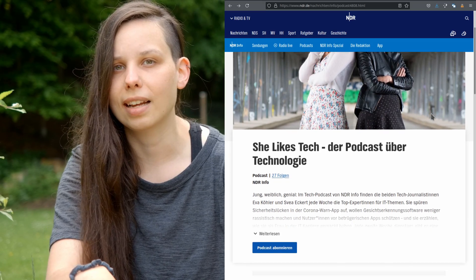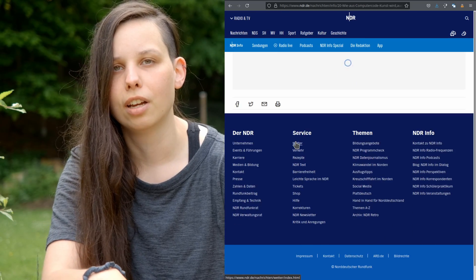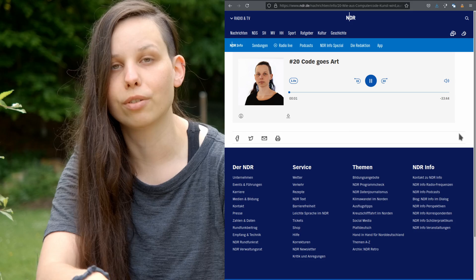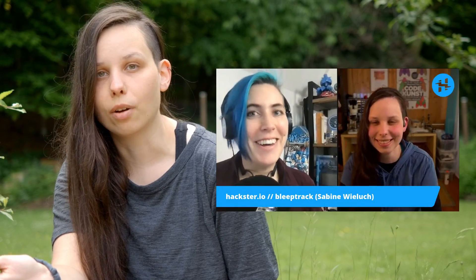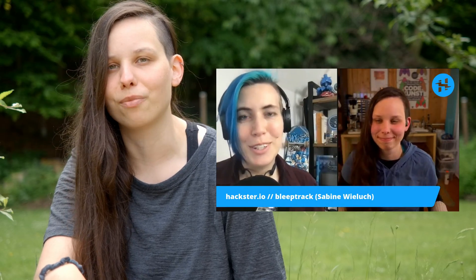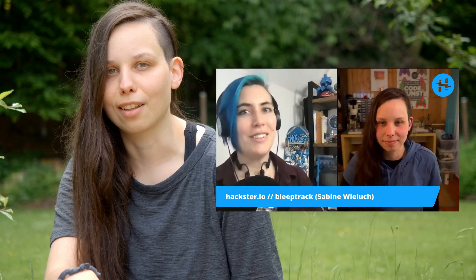But some other stuff also happened. I did a lot of talks and interviews — some are in German, some are in English. Maybe you want to watch one of these. There was for example an interview by She Likes Tech, that's a German podcast about women in tech — super awesome, I will add the link below the video. And I also was at Hexter Cafe from Hexter.io. Watch the episode about me and the Pico Planets, it was a super nice talk, about 40 minutes long.